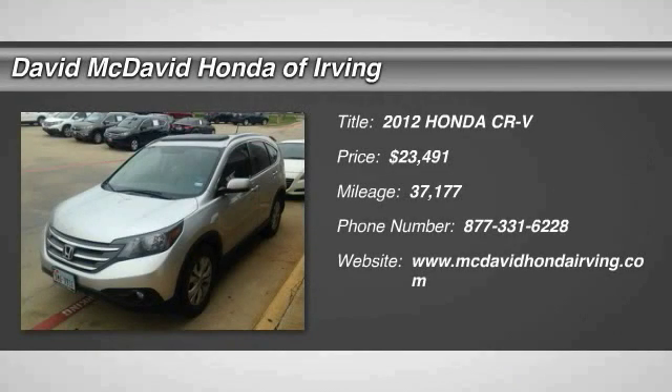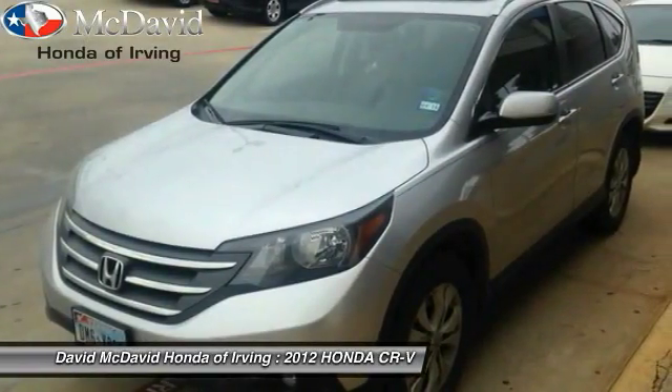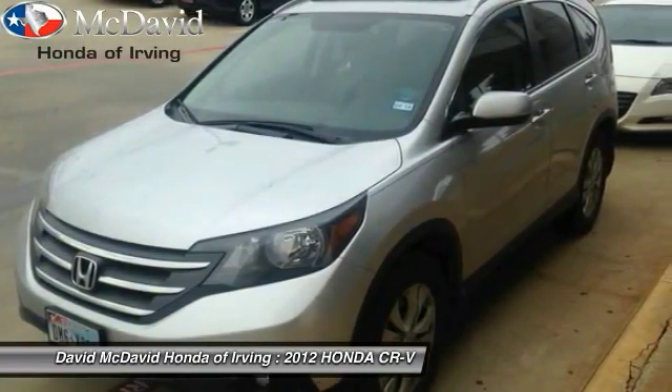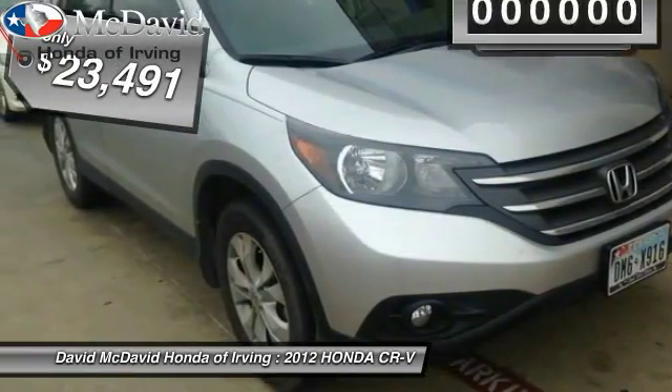2012 CR-V — a top recommended vehicle because of its car-like driving manners, good value, cool technology, and comfy interior, and is priced below $25,000.